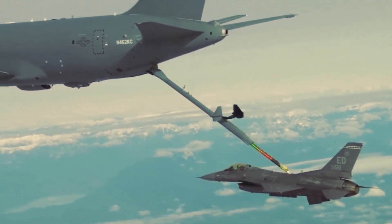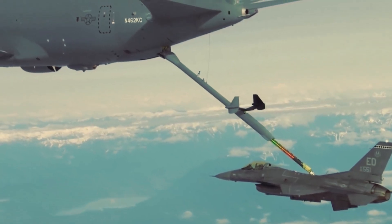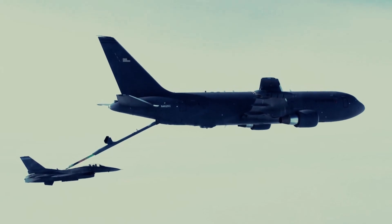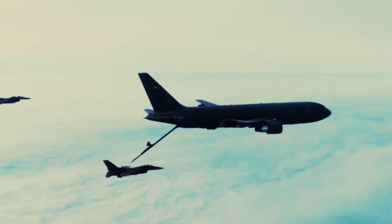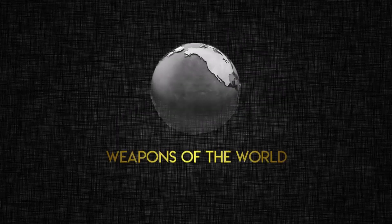The KC-46A is not just about fuel delivery. It integrates advanced self-protection and communication technologies to enhance its survivability in contested environments. This commitment to survivability ensures that the aircraft can operate effectively amid potential threats, safeguarding the vital refueling mission.